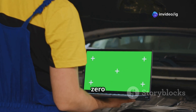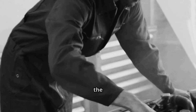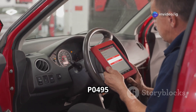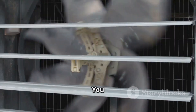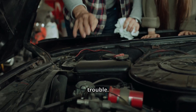How do you actually fix a P0495 code? Let's go through the steps. Step 1: use an OBD2 scanner to confirm the P0495 code — it's always good to double check. Step 2: inspect the cooling fan motor to see if it's running at high speed even when the engine is cool, as that could be a sign of trouble.